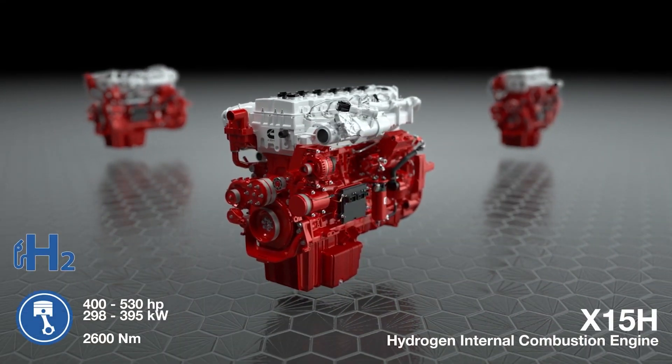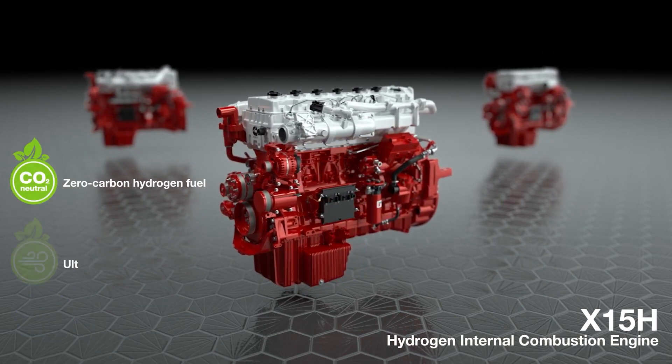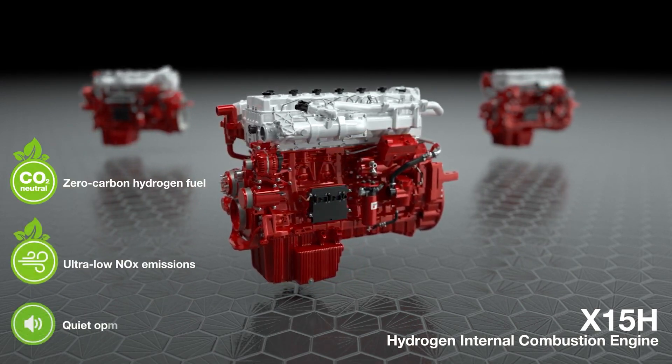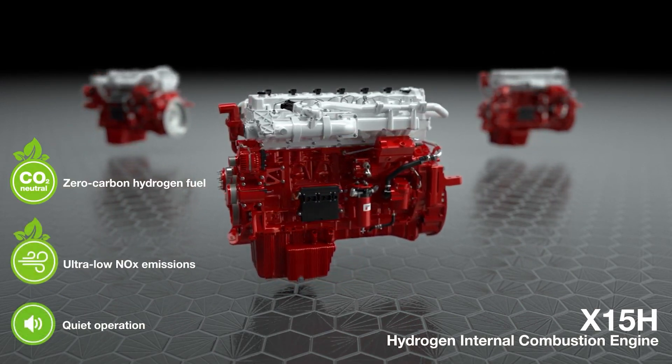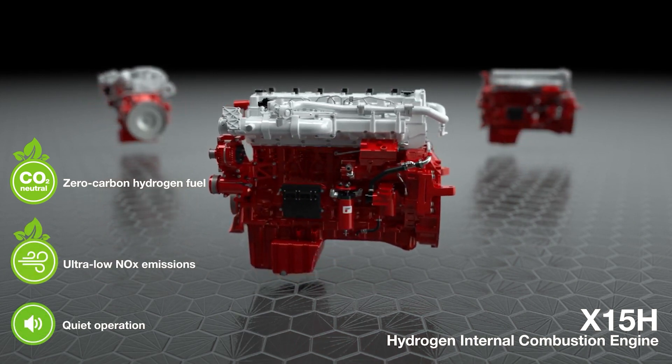A game-changer has arrived. Enter the Cummins Hydrogen Engine — the silent challenger to diesel power — resulting in a revolutionary engine that delivers cleaner and quieter performance. Let's delve a bit deeper into this fascinating technology.